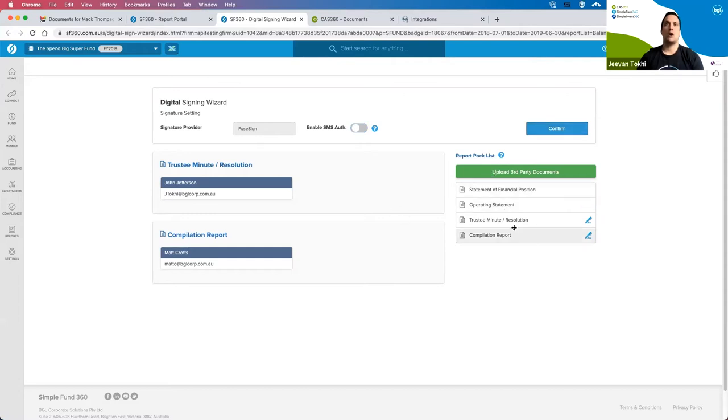Within SimpleFund 360, any third-party documents — for example, an invoice generated outside of the system, or a letter or minute generated in Word — can be imported here into the pack.